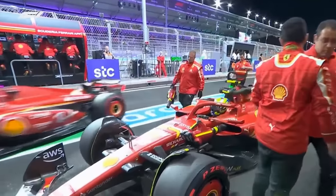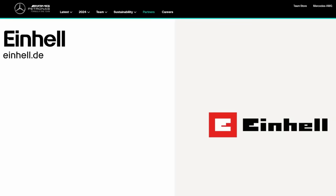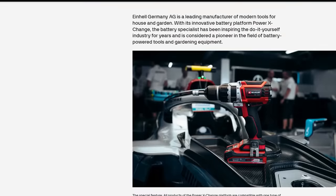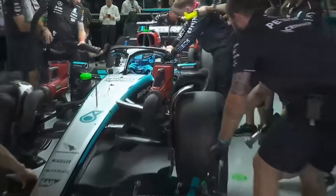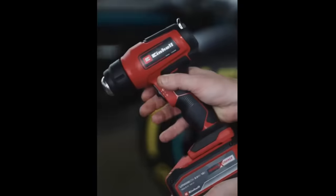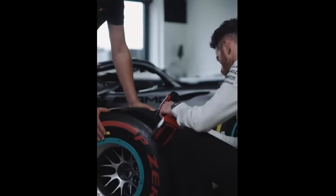All teams use these blowers. Some use new models — like Mercedes and their new partnership with Einhell, a European cordless tool brand. Sure enough, new Einhell cordless blowers and batteries, Einhell drill drivers, and even Einhell heat guns are decorating the AMG Petronas garages this year.